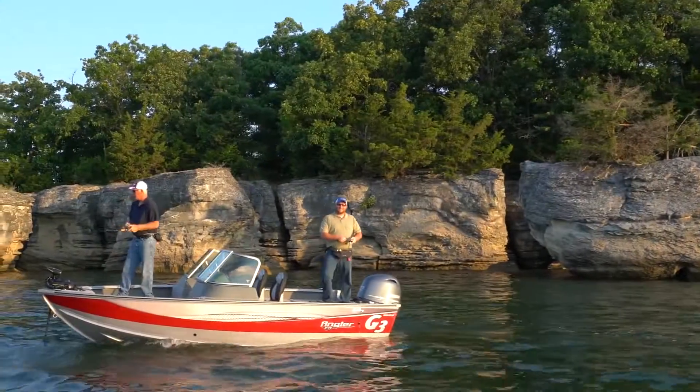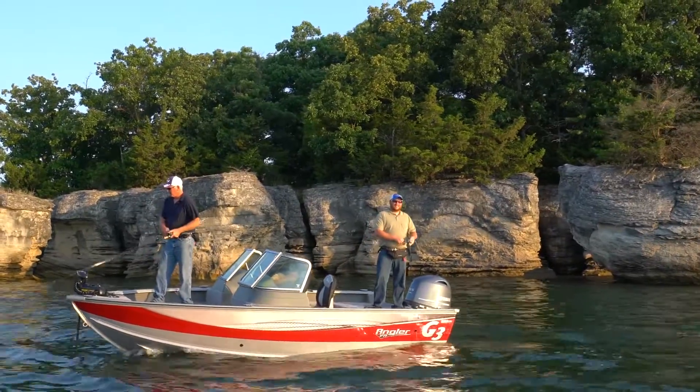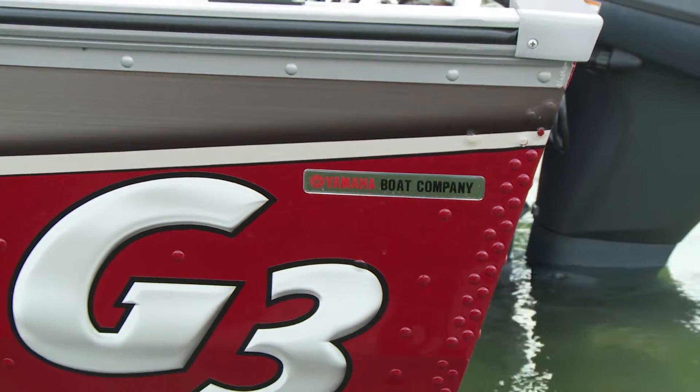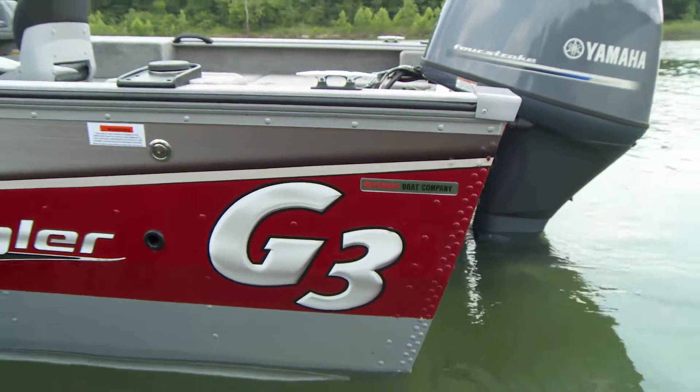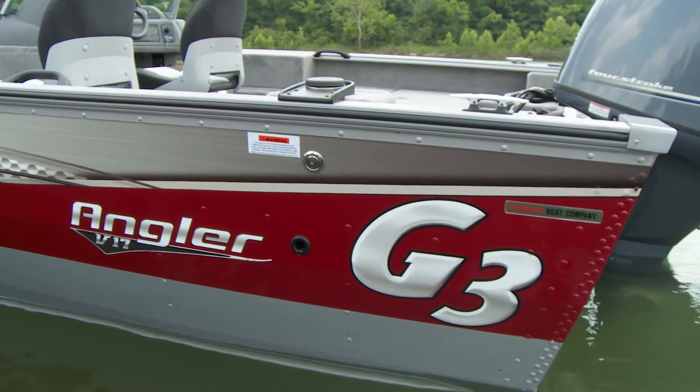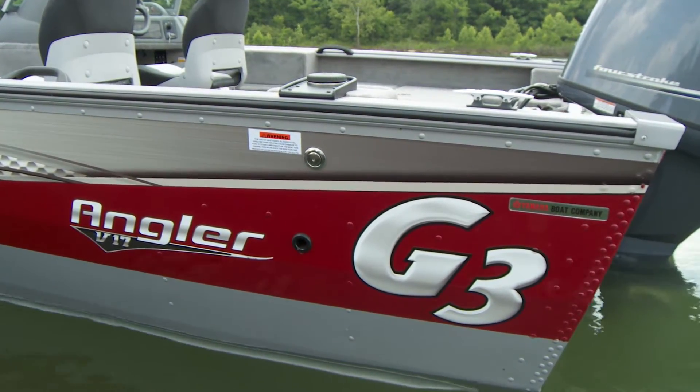Finishing the upgrades, the exterior of the V17SF has more curb appeal than ever, with two-tone paint, attractive new graphics, and model ID incorporating the Yamaha Boat Company label, in honor of G3's 20 years with the Yamaha family of products.